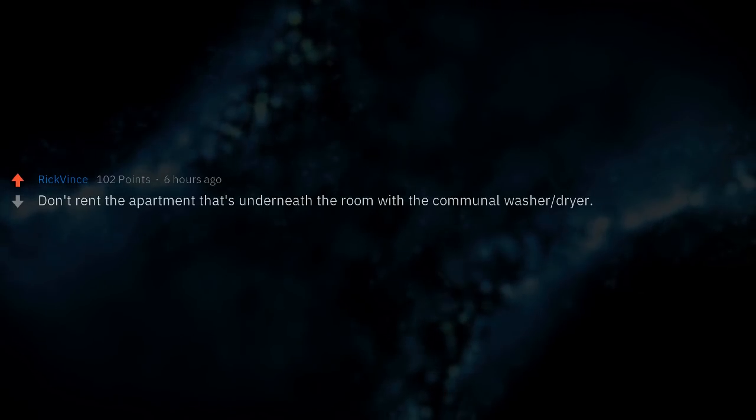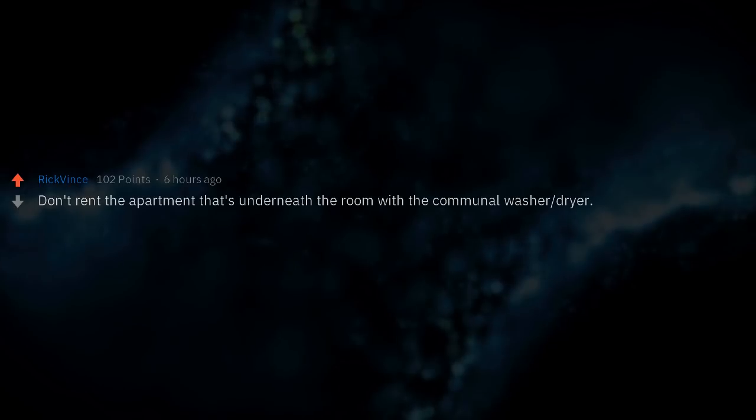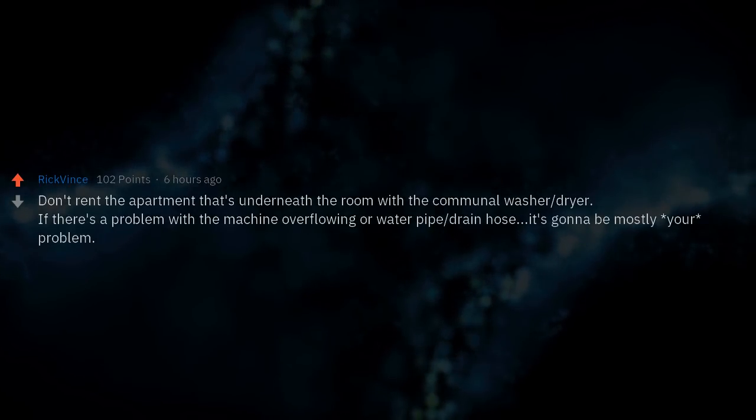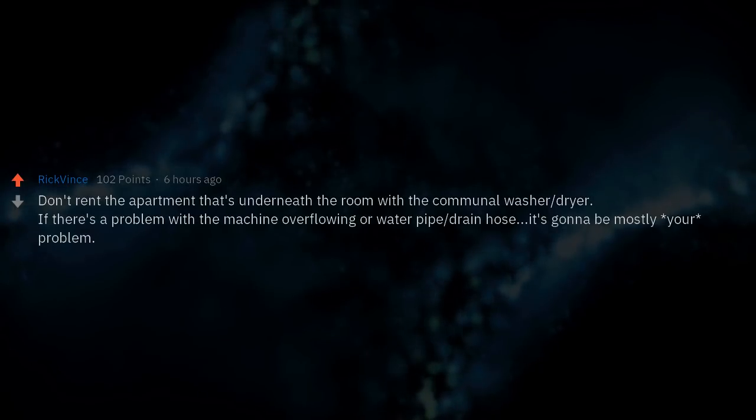Don't rent the apartment that's underneath the room with the communal washer/dryer. If there's a problem with the machine overflowing or the drain hose, it's going to be mostly your problem.